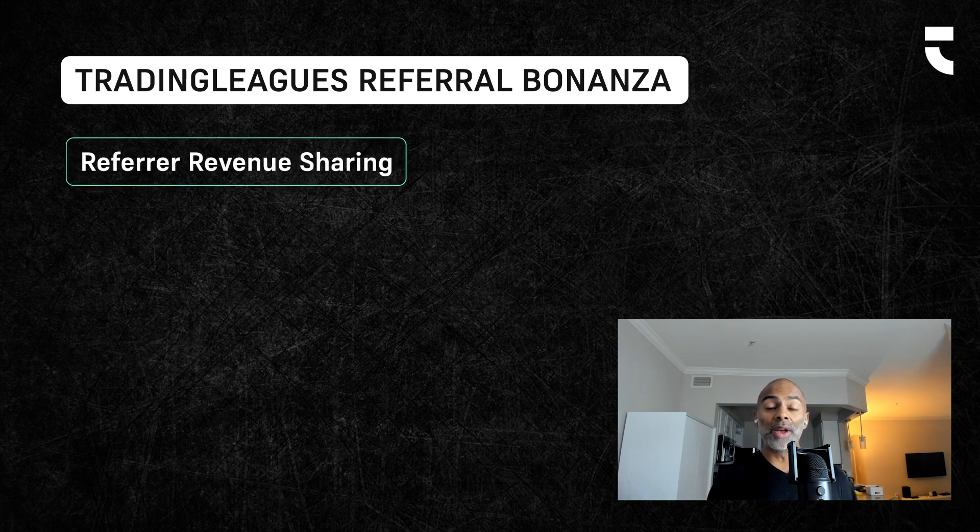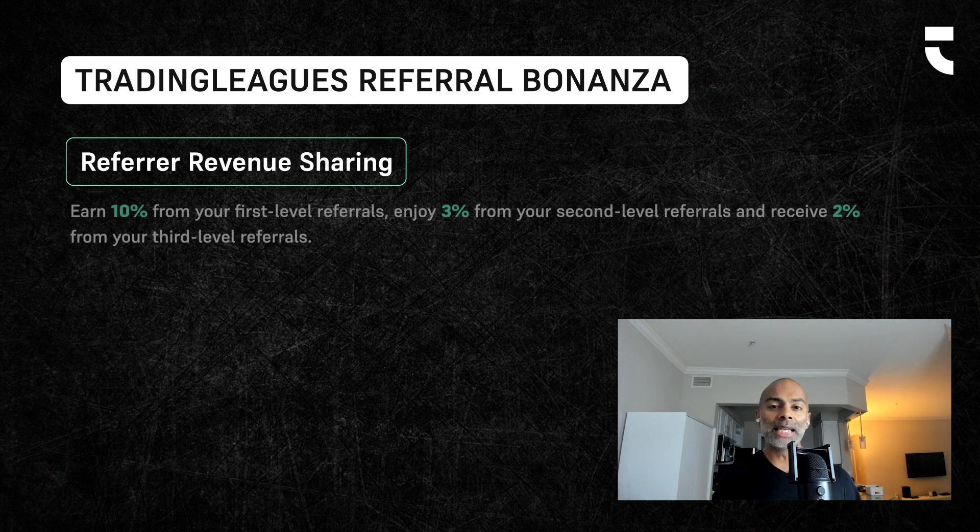The first component has to do with revenue sharing. Whenever you refer your friends to Trading Leagues and whenever your friends play paid games, you are going to get 10% of all the revenue from your friends. But it's better than that. When your friends refer their friends, you're going to get 3% from the level 2 referrals. And then when your level 2 referrals refer their friends, you're going to get 2% from level 3. So it's 10% revenue sharing from level 1, 3% from level 2, and 2% from level 3. That's the first component.